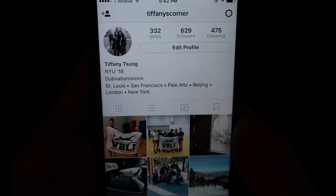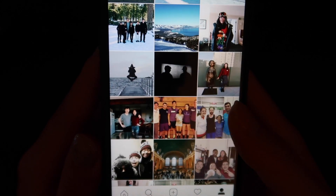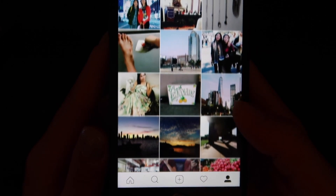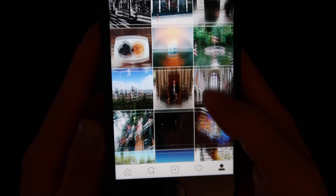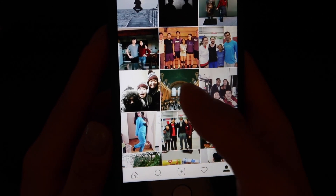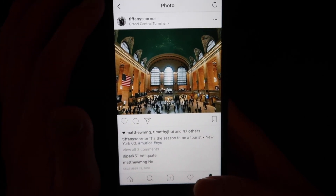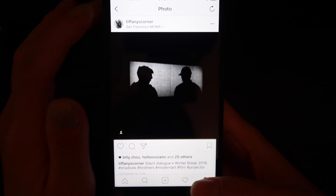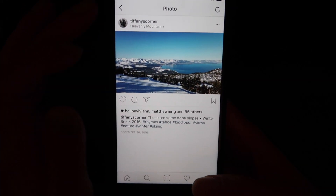Moving on, I have Instagram — that's my home page, and you can see my username if you'd like to follow me. I post mainly personal stuff, not really editorial shots — more like what my life is actually about. So if you're curious about my personal life, Instagram would be a good way to see snapshots. For example, here's a shot of Grand Central, a shot of friends, and one from when I went to Tahoe — it's gorgeous out there.